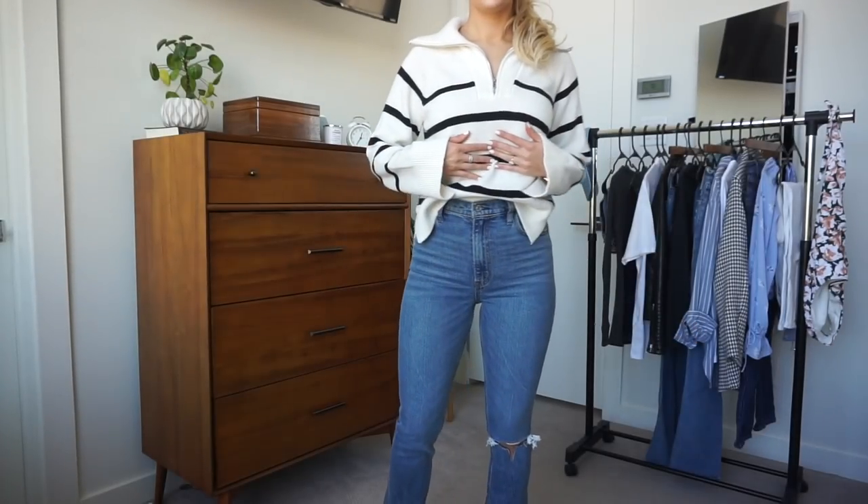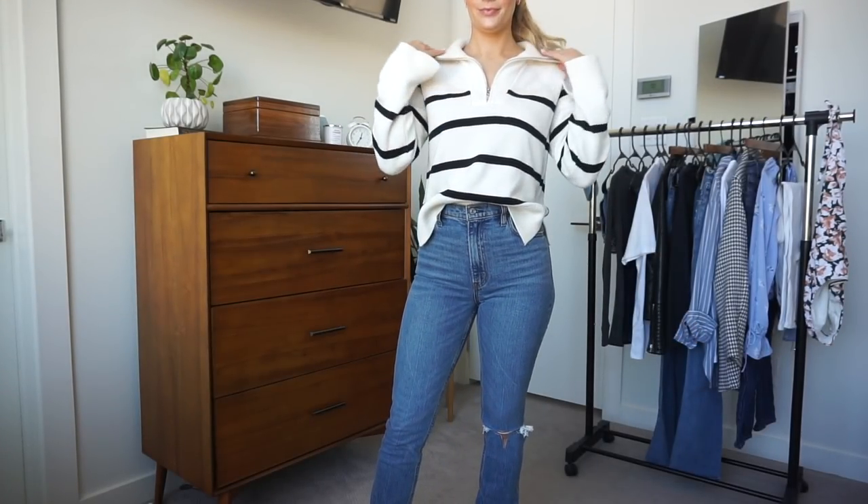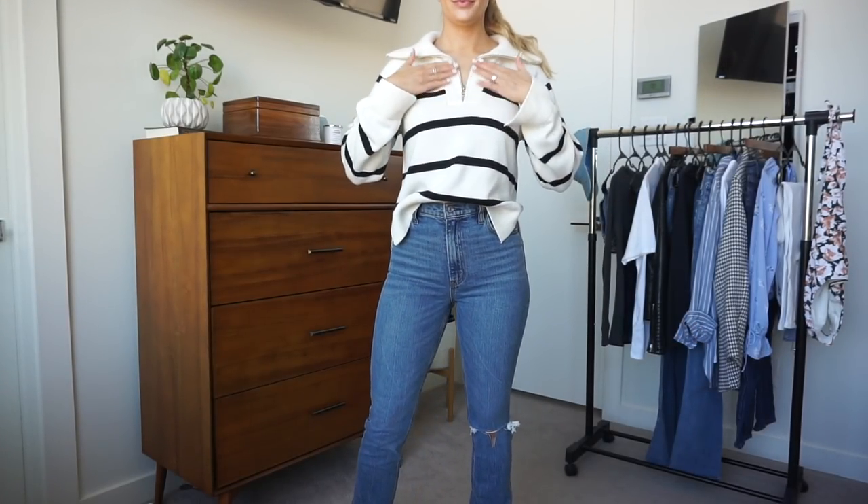Yeah, let's go ahead and get started — I got quite a bit of things. The first item is this sweater. I saw a sweater like this from Zara maybe a year or two years ago and I didn't pick it up and I regretted it every single minute since then.